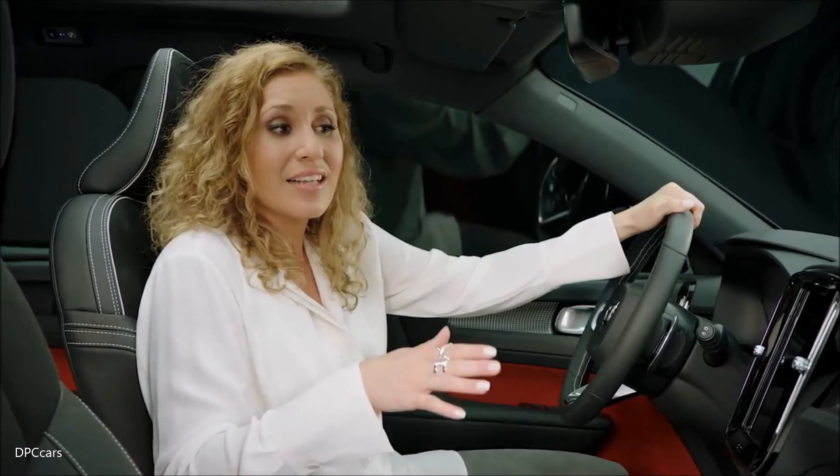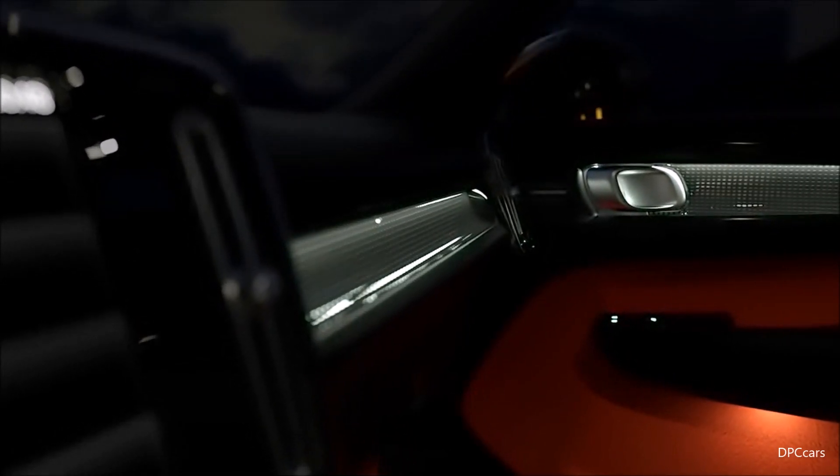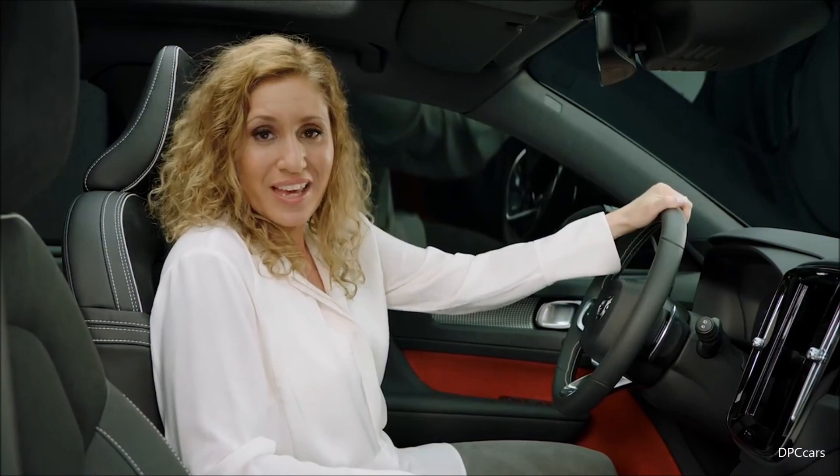Additionally, the LED lights pick up the beautiful organic shape of the aluminum décor. This combination creates a feeling of creativity, energy and youthfulness, which is unique to the XC40.